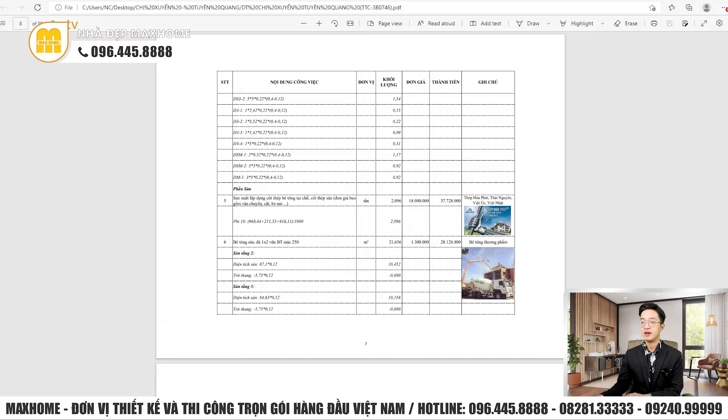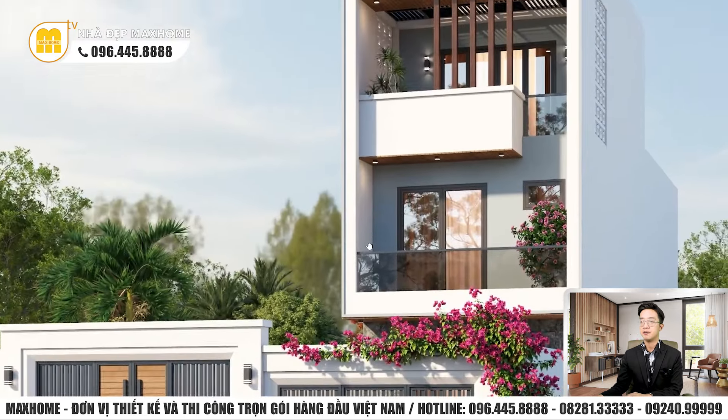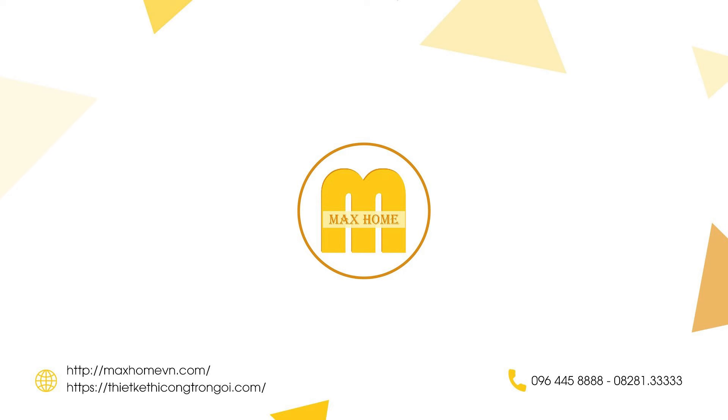Vậy là An Vy đã giới thiệu quý vị công trình nhà phố rất bắt mắt này. Hy vọng quý vị cũng sẽ yêu thích công trình này. Nếu quý vị có nhu cầu thiết kế và thi công, đừng ngại liên hệ ngay Mắt Hôm qua hotline 092-748-888 và 0986-556-761. Đừng quên nhấn like, subscribe để không bỏ lỡ video mới nhất. Chào tạm biệt và hẹn gặp lại trong những video tiếp theo.